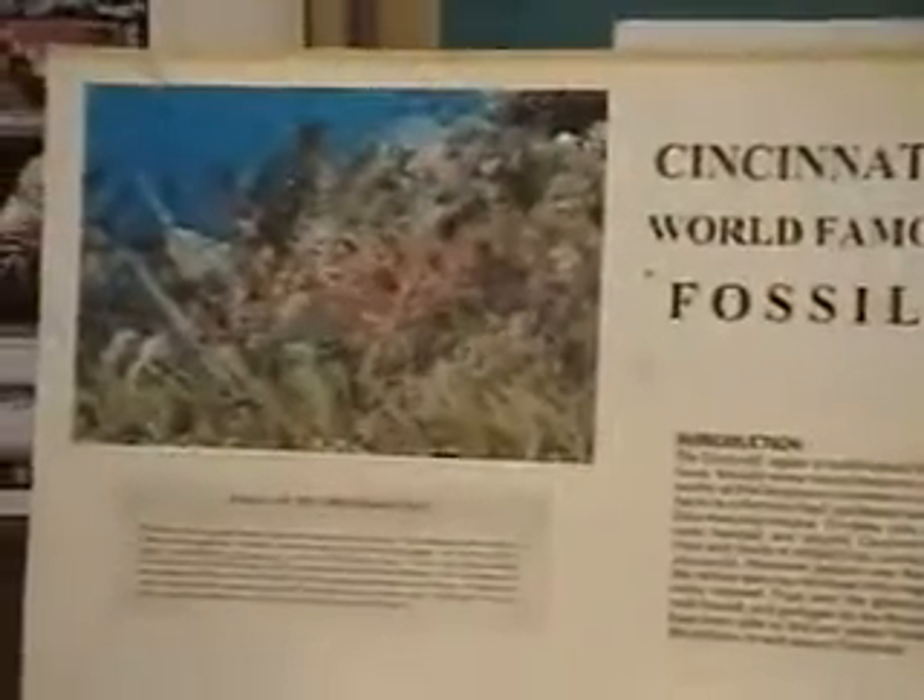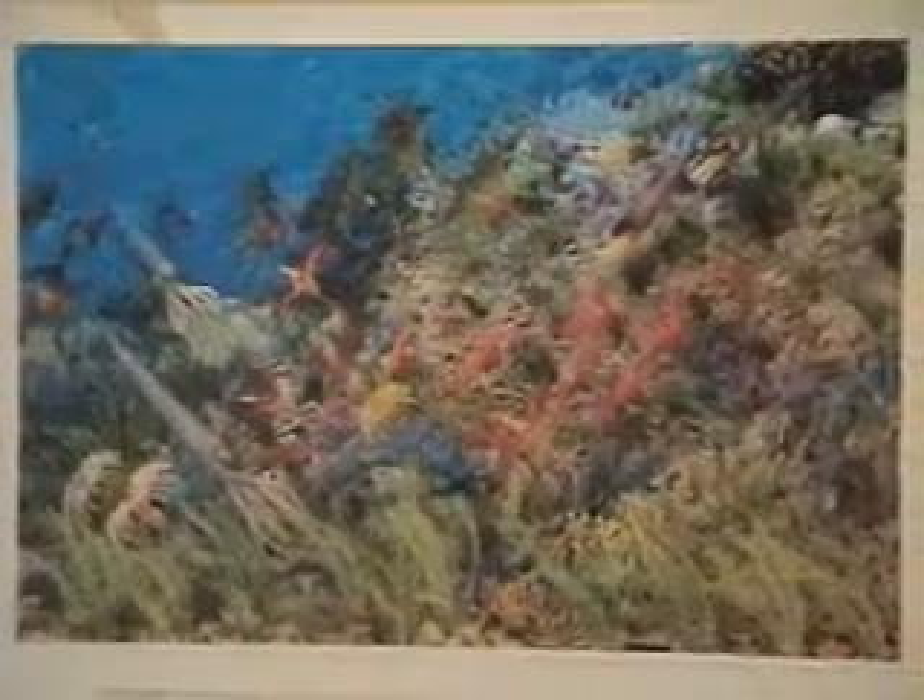This is a diorama of what Cincinnati looked like when it was under the sea. Cincinnati is uniquely famous in all the world for being the best location to find upper, or late, Ordovician-age fossils.